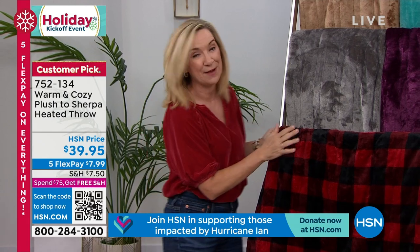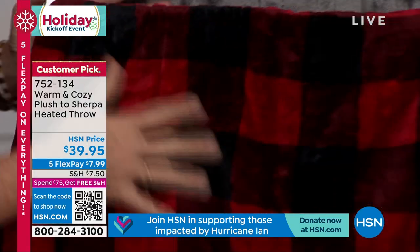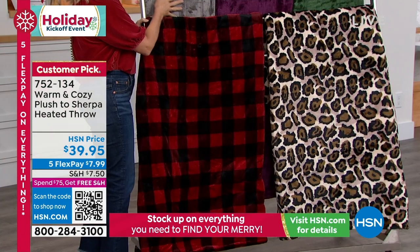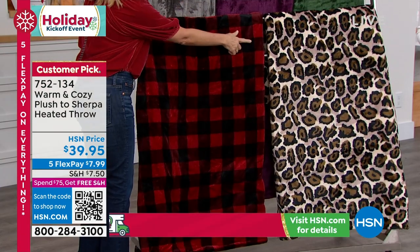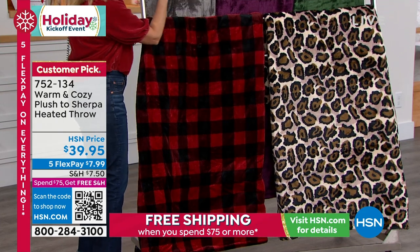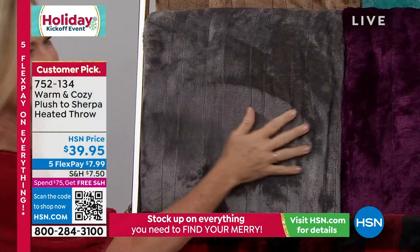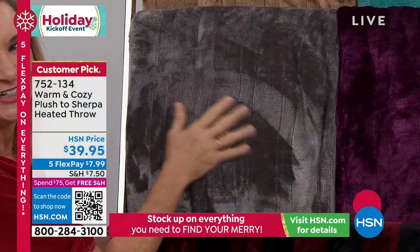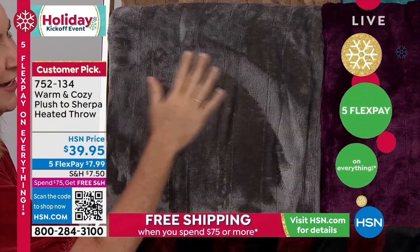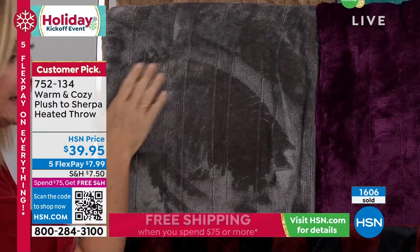Let me show you the colors. First is the red buffalo check — always our most popular in the holiday season, your classic winter pattern. Above that is the gray. Gray is the most limited — it's the color of the season. Men, women, everyone loves it. The place I rented was done in those grays and whites; it's a great neutral.